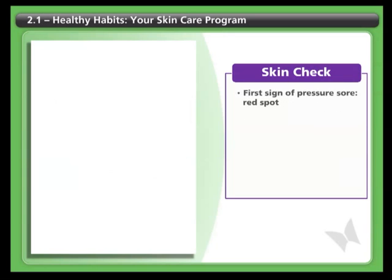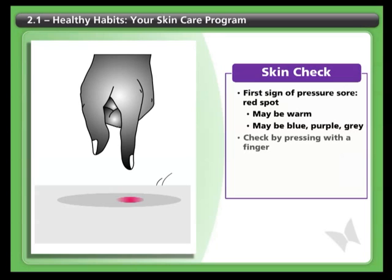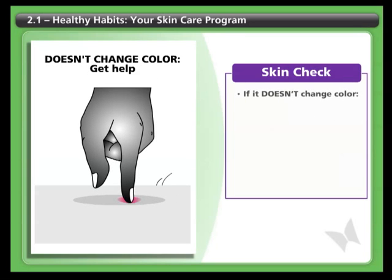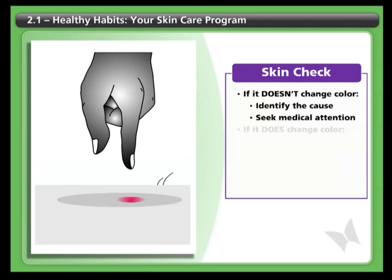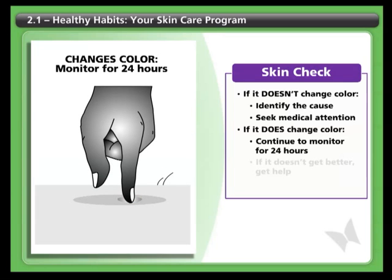The first sign of a pressure sore is a red spot that may also be warm to the touch. In darker skin tones, the area may look blue, purple, or gray. If you or your attendant find a mark, you can check it by pressing on it with a finger. If it doesn't change color quickly, you should try to identify the cause and then seek medical attention. If it does change color, continue to monitor the area.